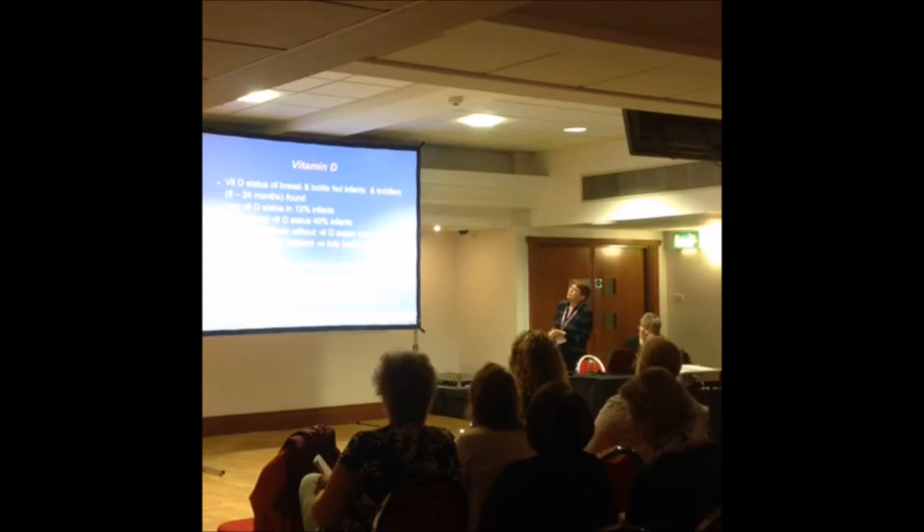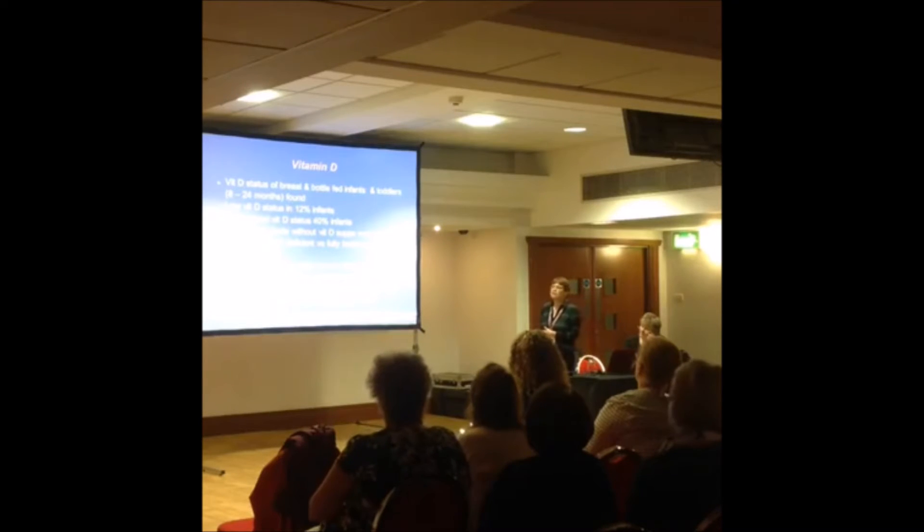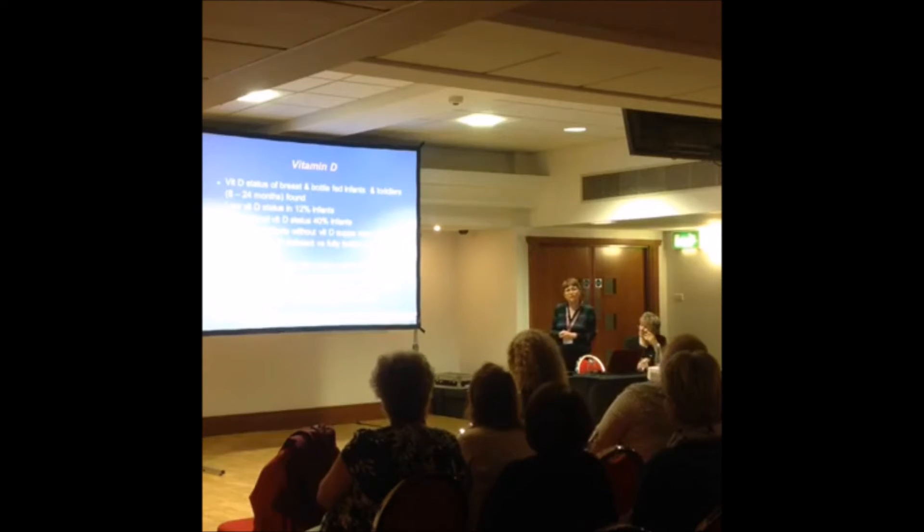Research has found low vitamin D status in 12% of infants and suboptimal levels in 40% of infants. Breastfed babies not given a vitamin D supplement were 10 times more likely to be vitamin D deficient compared to formula-fed infants. There is increasing evidence that even mild vitamin D insufficiency can have a detrimental effect on bone health in children and adolescent girls, so it is essential that breastfeeding mothers receive a vitamin D supplement.